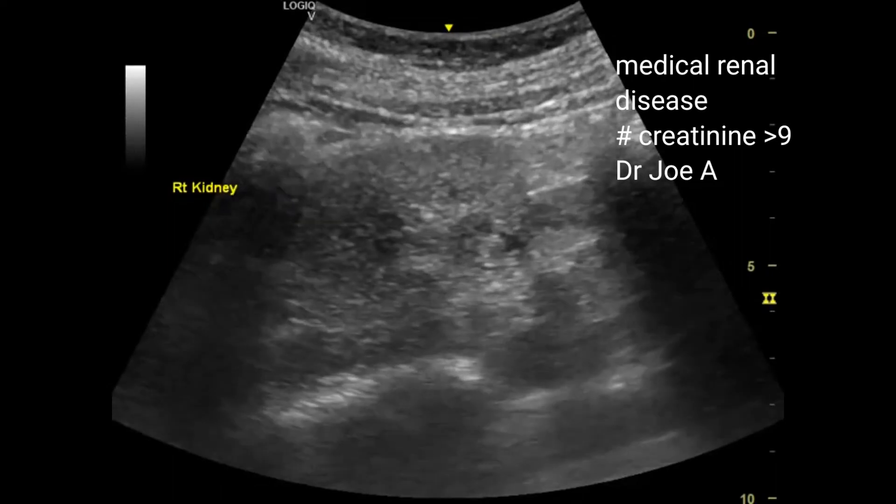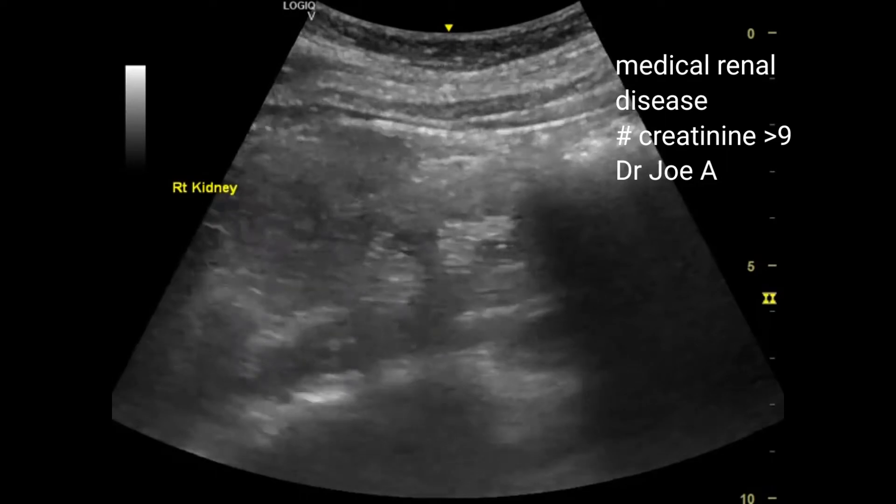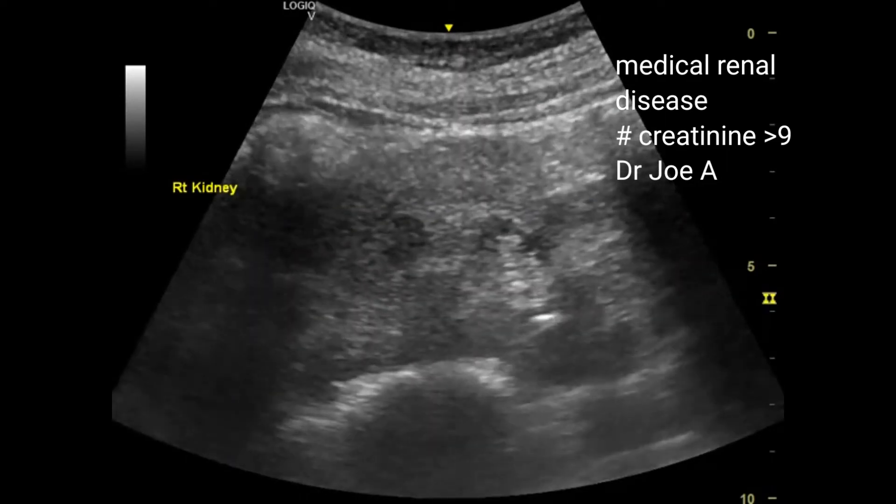One of the first diagnoses that must come to mind when the kidney is difficult to visualize despite being in its normal position is medical renal disease.